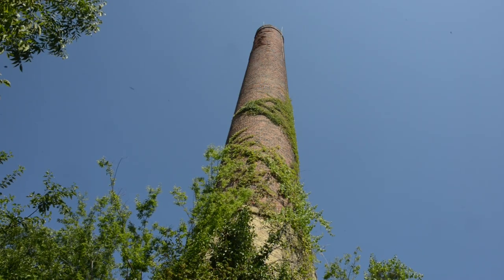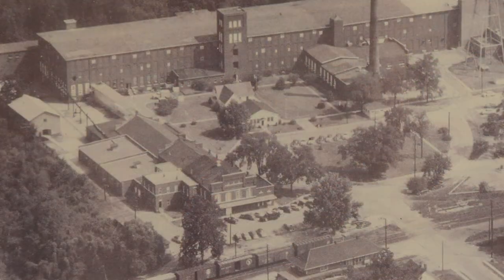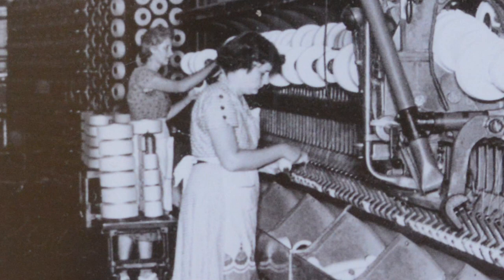The dusty site behind me might not look like much at first glance. A tall smoke stack, water tower, and piles of rubble remain of a 19th century paper mill that was later converted to a successful textile plant in Bath, South Carolina.